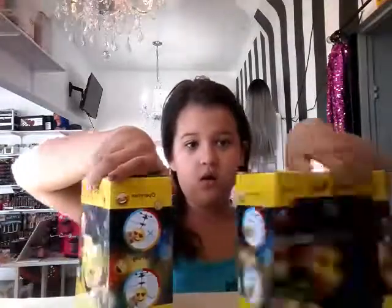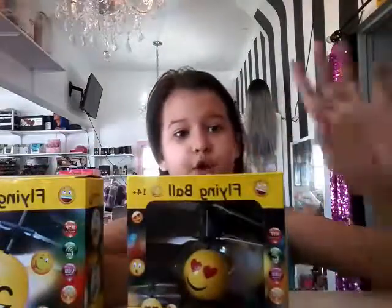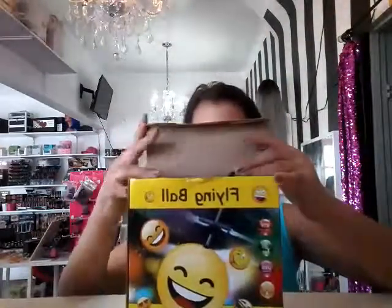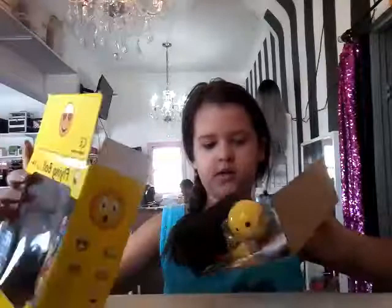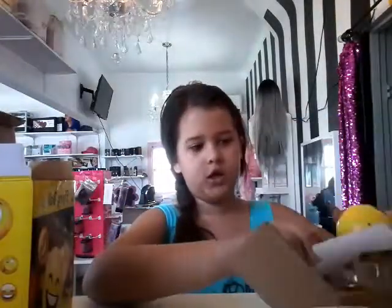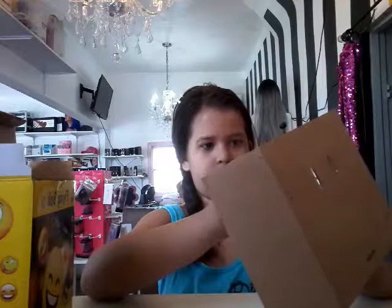So you can kind of see how it works. It doesn't have the directions right here at all, so I'm going to be showing you right now. Let me just get this out of the box and show you. I finally got it open. So this is what it looks like when you just open it, guys, and then it comes with this right here.